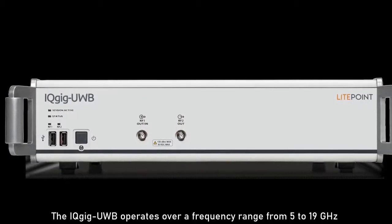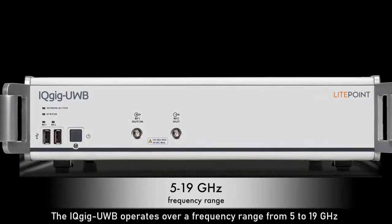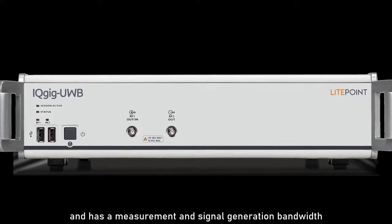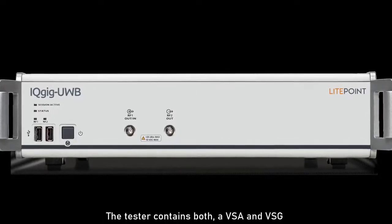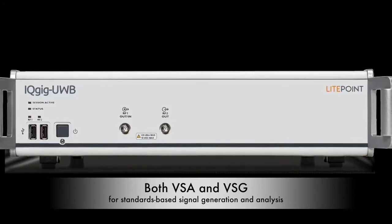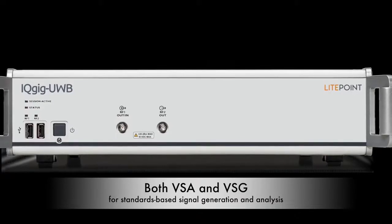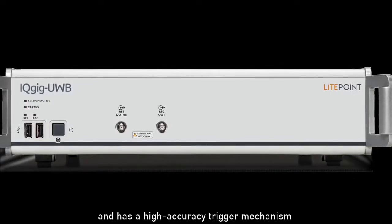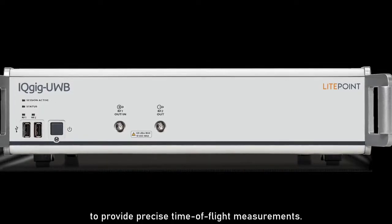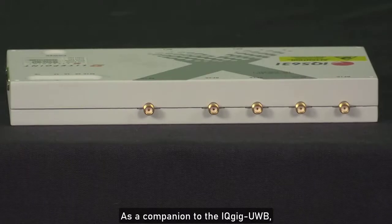The IQGIG UWB operates over a frequency range from 5 to 19 GHz and has a measurement and signal generation bandwidth greater than 1 GHz. The tester contains both a VSA and VSG for complete standards-based signal generation and analysis, and has a high-accuracy trigger mechanism to provide precise time-of-flight measurements.